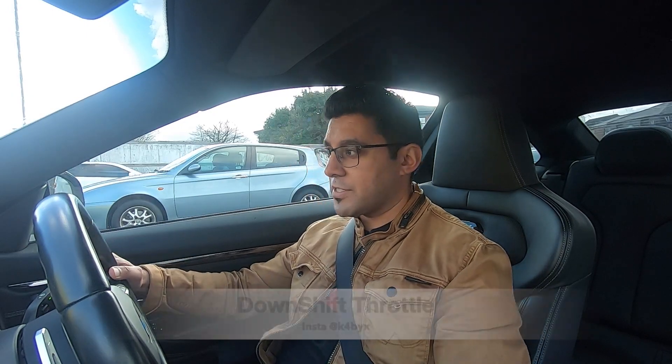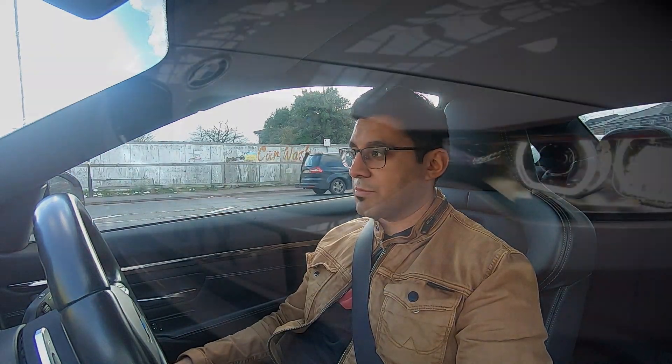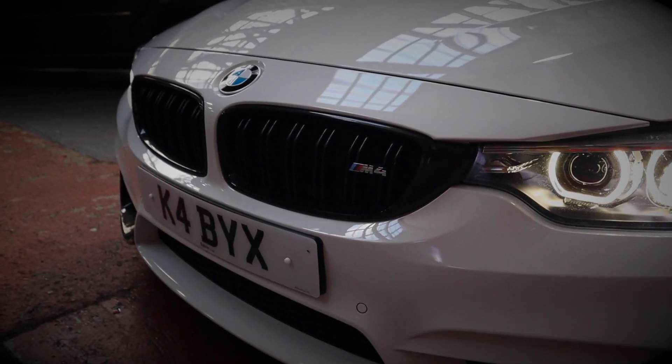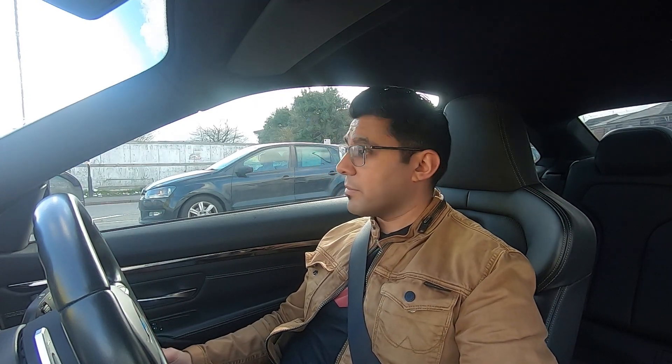Hey guys, welcome back to the channel. Today you are joining me in my BMW M4. Some of you have been asking where's the car gone, I've not seen much of it. Well, I can tell you it's not gone anywhere. Generally what tends to happen with my M4 is I don't really drive it through the winter months. I now try and use the M4 as more of a weekend toy and for me that kind of makes sense.